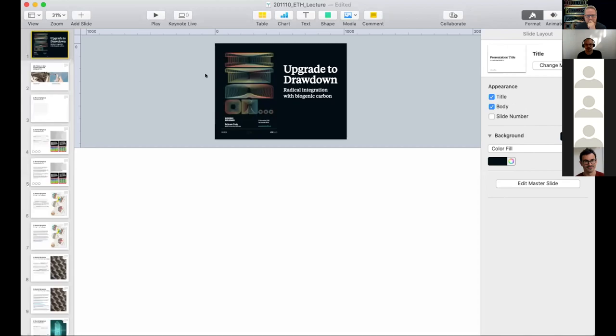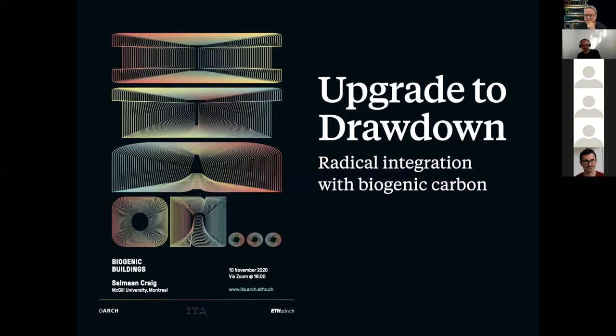In his research, he combines aspects of physics and technology with architectural design and construction, and researches the implications of this interaction of fields, with the aim to create new solutions for buildings and how they can be more environmentally friendly. So welcome from my side, Solomon. The floor is yours. Thank you so much, Arno. So I'm calling this 'Upgrade to Drawdown.'